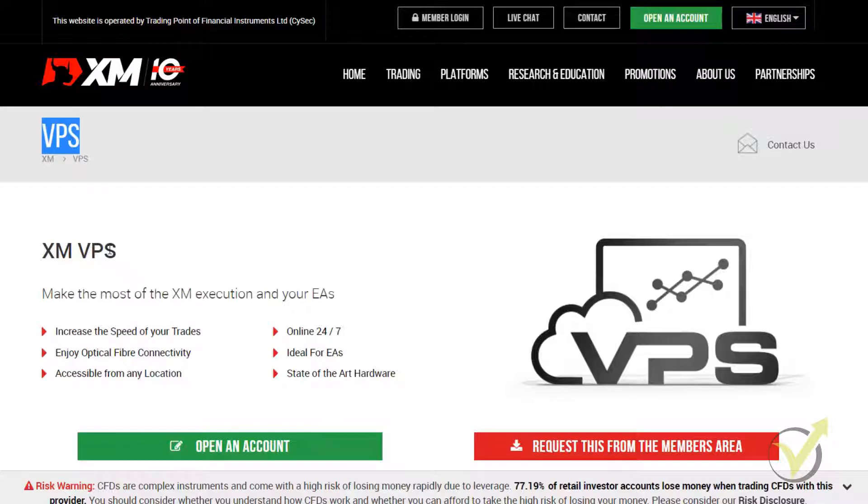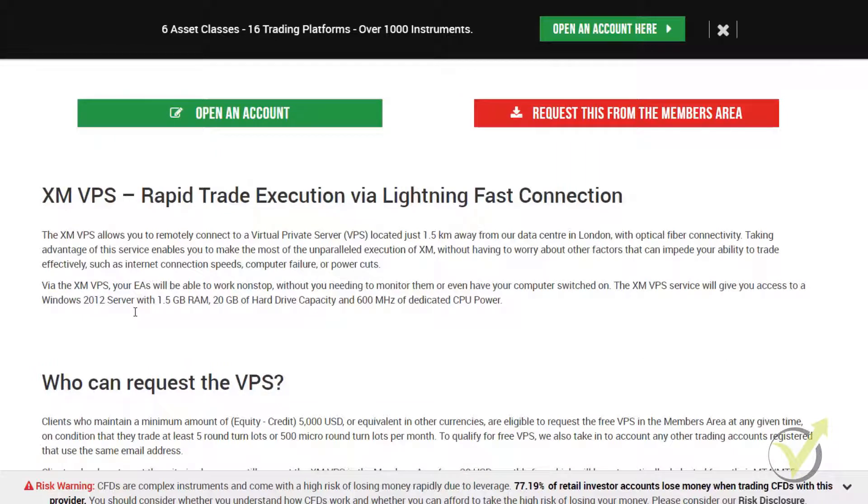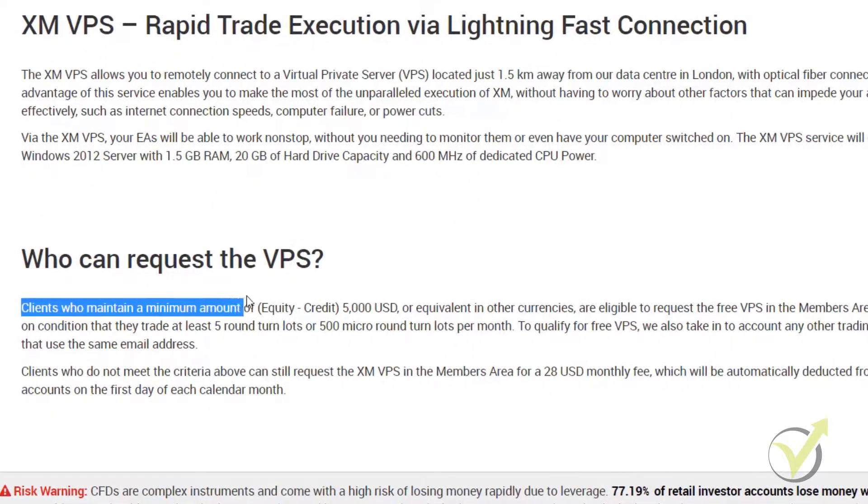I will show in this lecture how to log in to a VPS. As I mentioned at the beginning, XM offers a VPS — let's see the conditions for who can request it. Clients who maintain a minimum amount of $5,000 can get a free VPS. Basically, XM gives free VPS to clients with accounts of $5,000 or more, on the condition that they trade at least 5 round turn lots or 5,000 micro round turn lots per month.